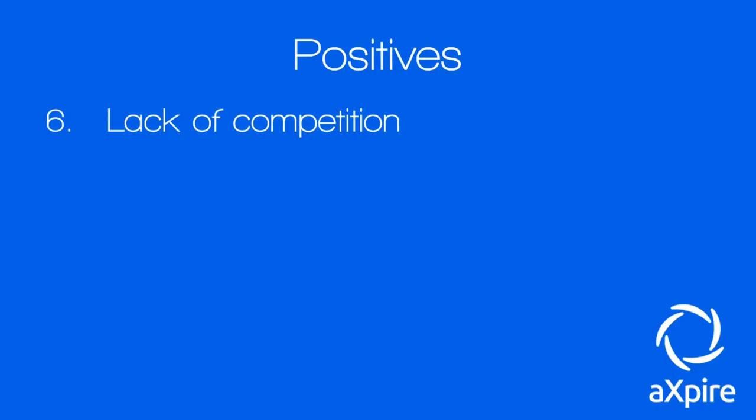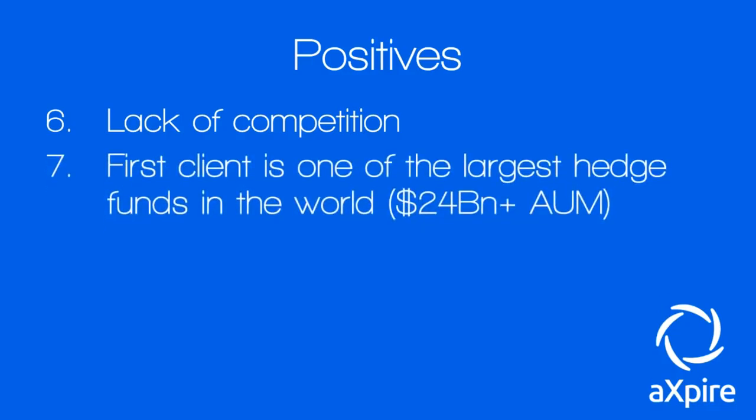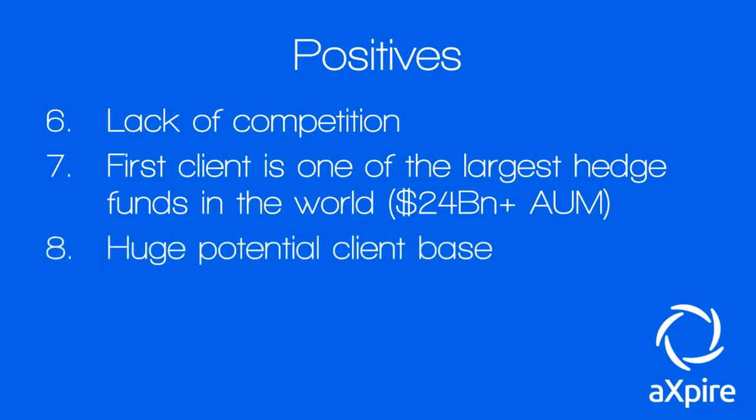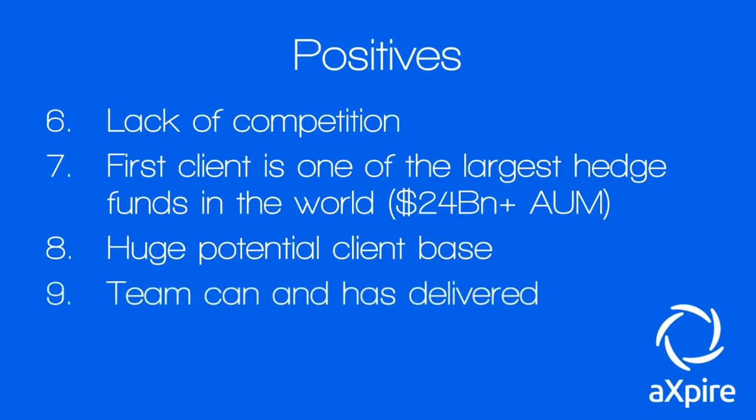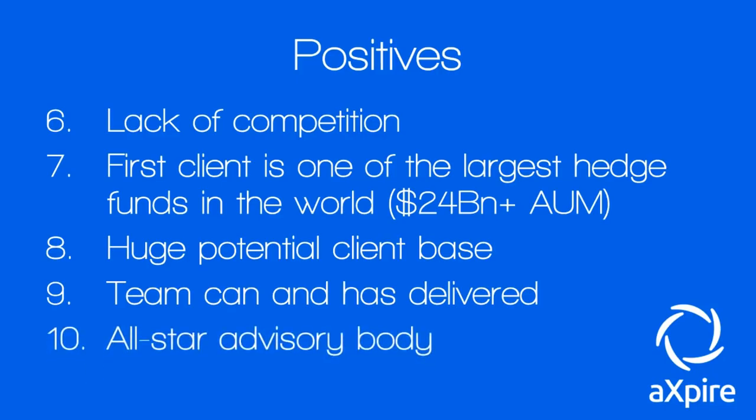Six: there's a distinct lack of competition in the blockchain space — Xpire doesn't really have any direct blockchain competitors. They do more and do it better while incorporating superior technology. Seven: their first client is one of the largest hedge funds in the world with 24 billion US dollars in assets under management. Eight: given the clients LSG has had before, the potential client base is absolutely phenomenal. Nine: the team has already delivered, and there's no doubt they can deliver again.